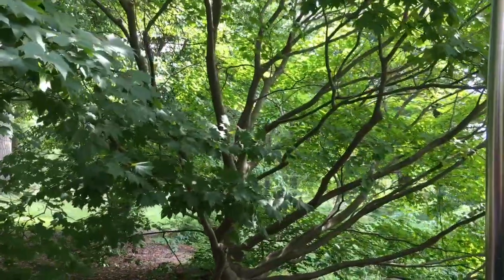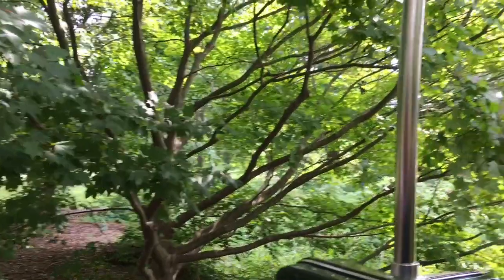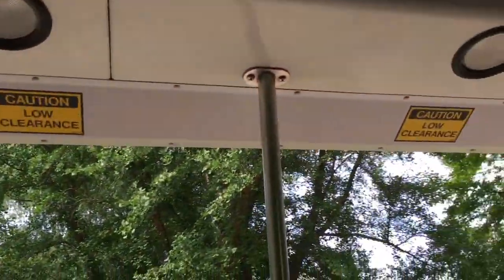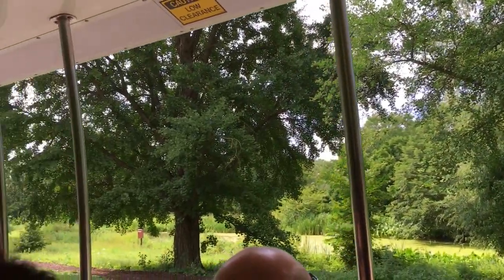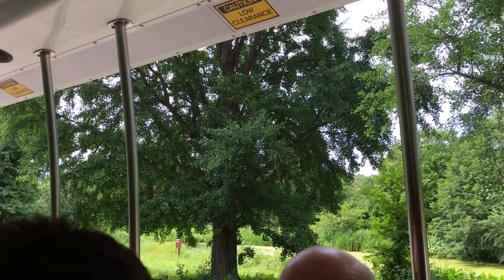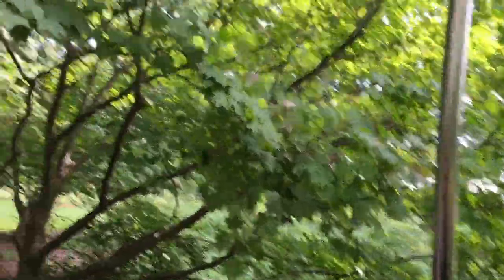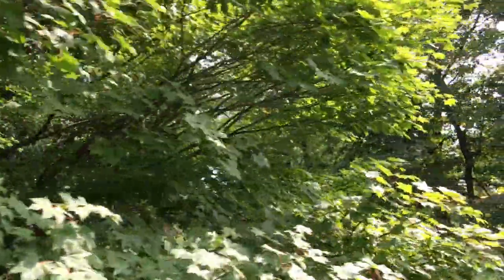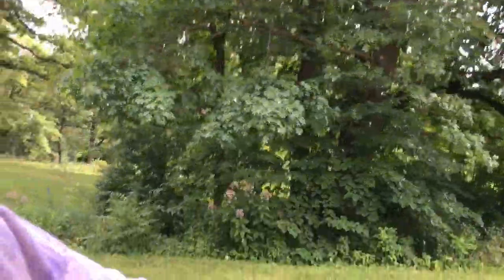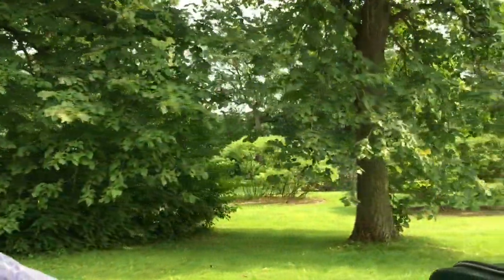I stop here because of these two trees that are just on the other side of that path — those are gingkos. Those were Mr. Morton's favorite tree. He loved them for a couple of reasons: one, they're the only plant in the species — unlike the rose, which has thousands, the gingko only has one. They have a male and a female. The second reason he loved them is because they can live to be 2,000 years old. They are one of the oldest plants we have on the planet, and as a plant species they have been fossil-dated over 265 million years of age.